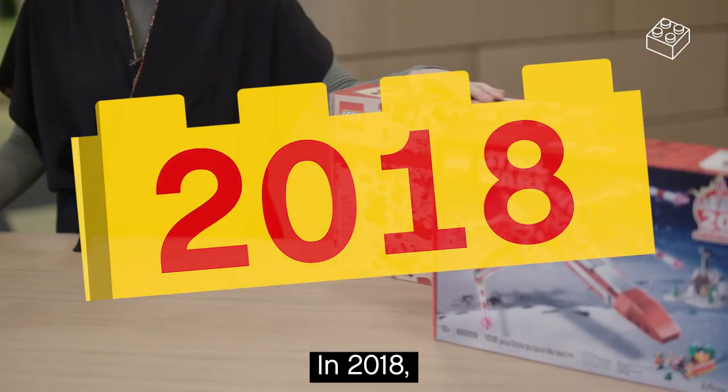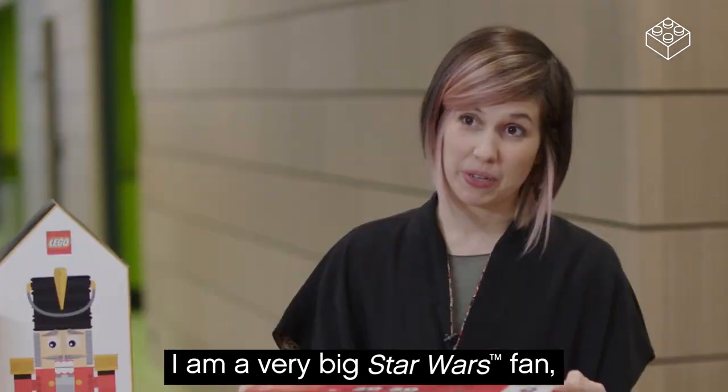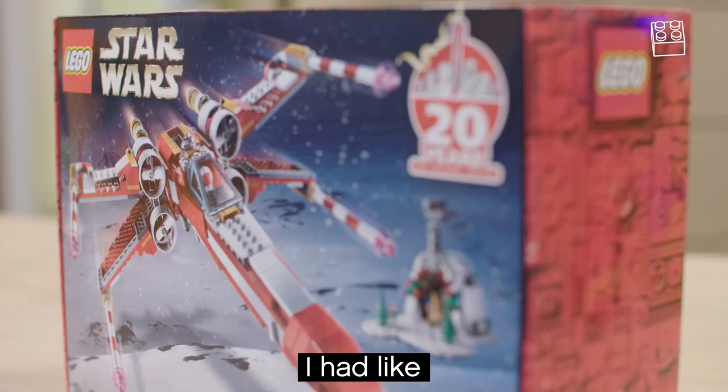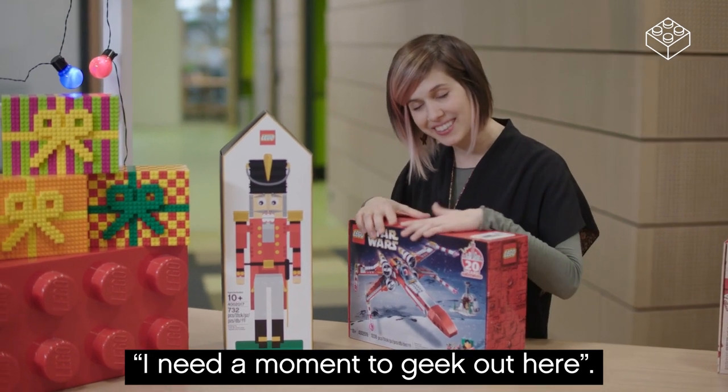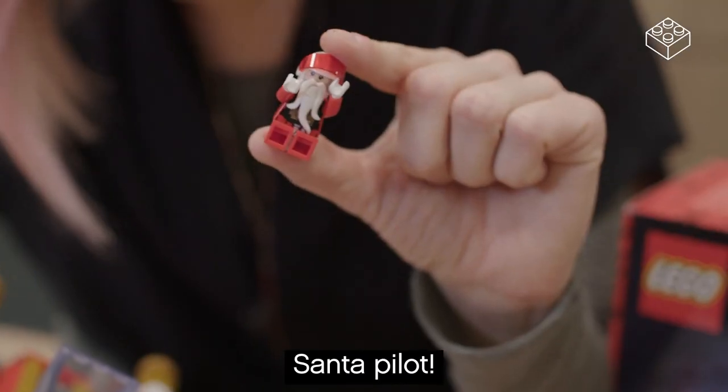In 2018, we celebrated the 40th year of the Minifigure. I am a very big Star Wars fan, and when the project manager showed me this model, I had to take a moment to geek out. It also comes with a little Santa bylock.